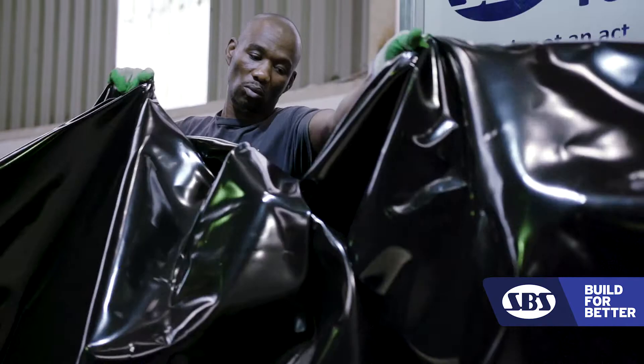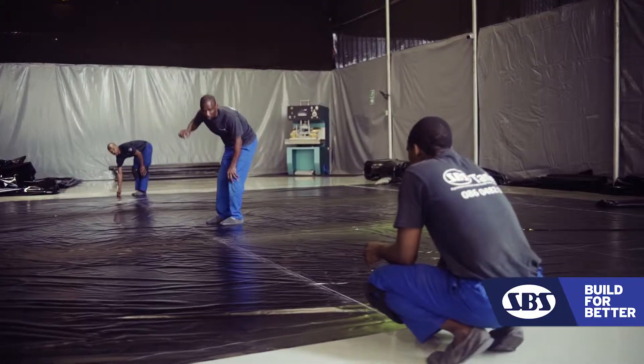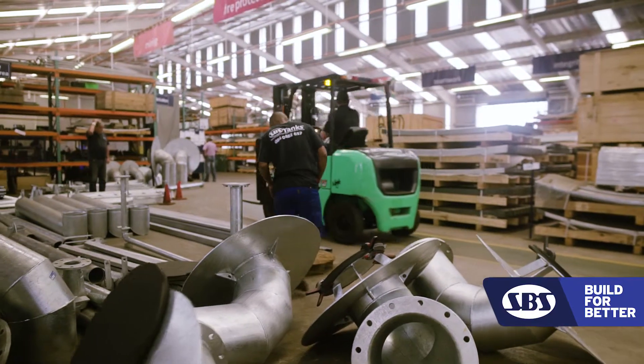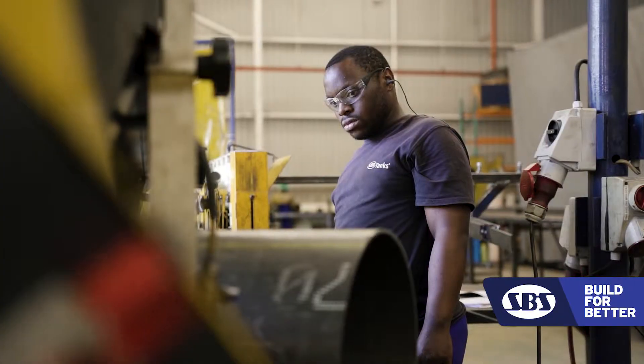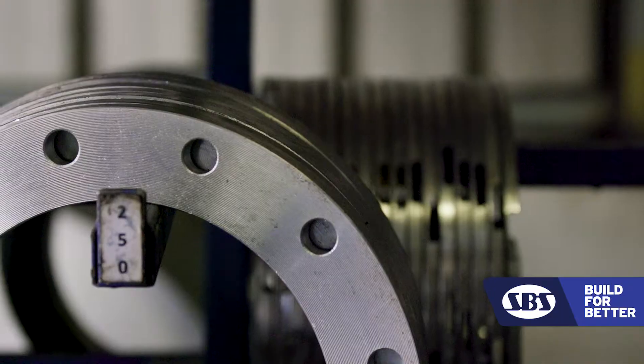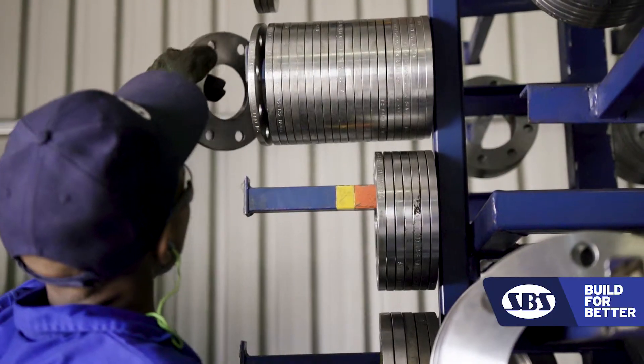We can handle things like leachates by changing the liner to one that can handle the alkalinity or the pH level. We're very versatile in the size of fittings — we can go from a little 15mm bore, and we have some larger tanks with 600 and 800mm piping on them. So we can cope with a wide variety of industrial requirements.